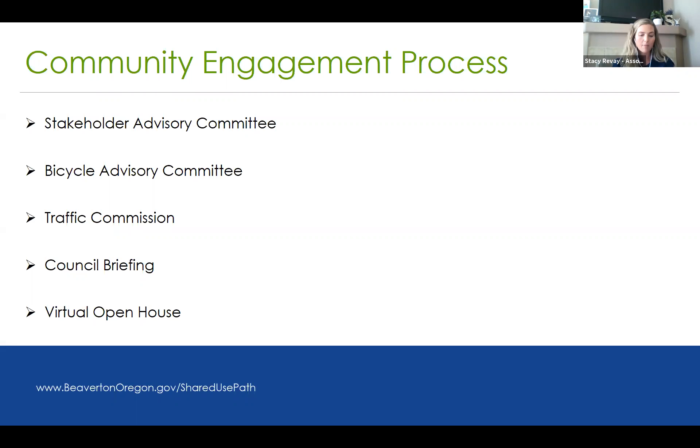In December, the stakeholder advisory committee voted to move forward with design on option two — the preferred design for the roundabout. In January, we visited all the apartments adjacent to this project to make sure residents could also join the process. We did a presentation at the bicycle advisory committee where HHPR presented the project and the different alternatives. We also went to the traffic commission in March of 2020, where the consultants gave a presentation on this project and talked about the different alternatives and next steps.